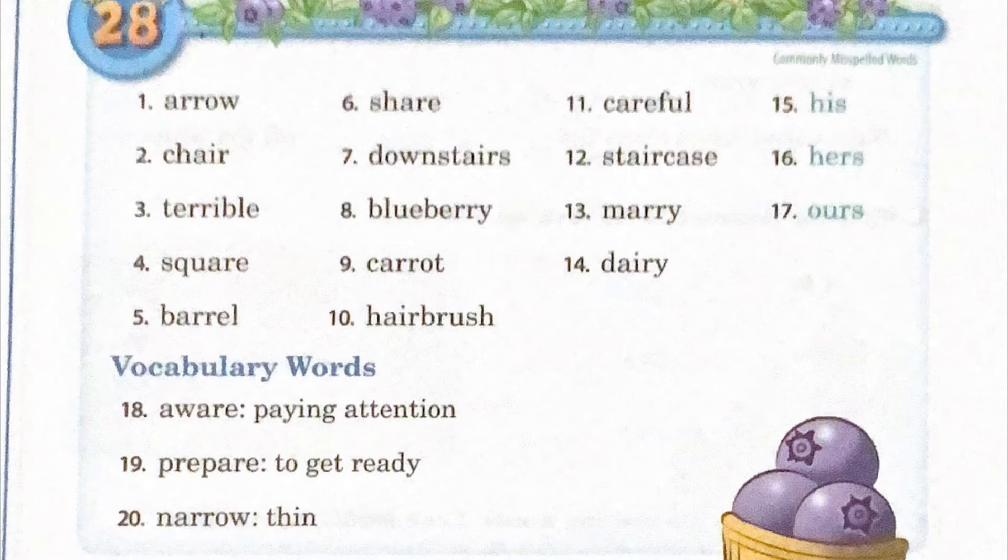Four: square, S-Q-U-A-R-E, square. Five: barrel, B-A-R-R-E-L-L, barrel.